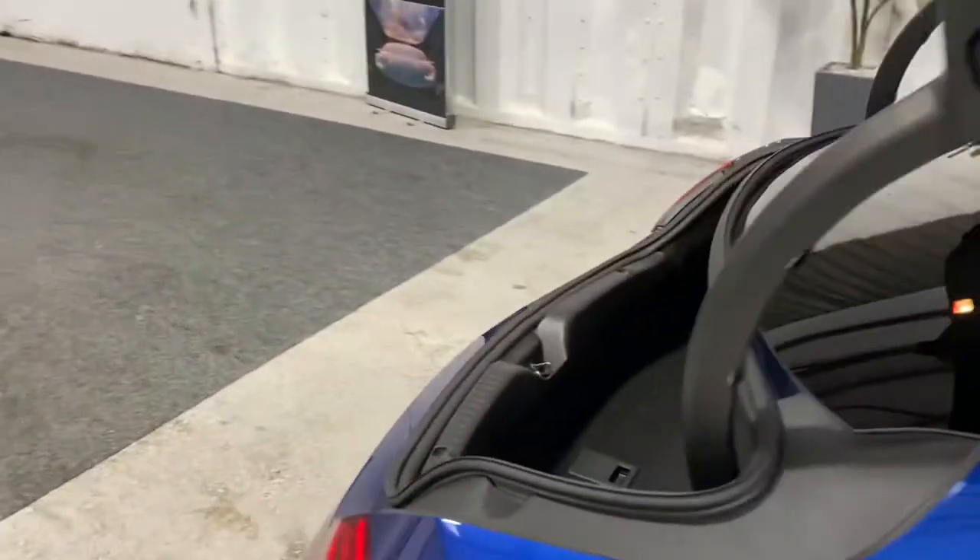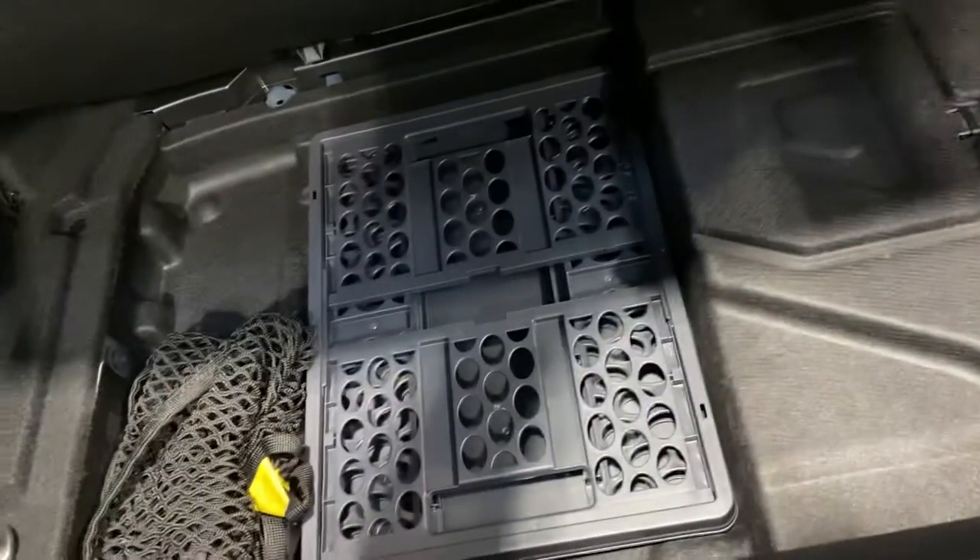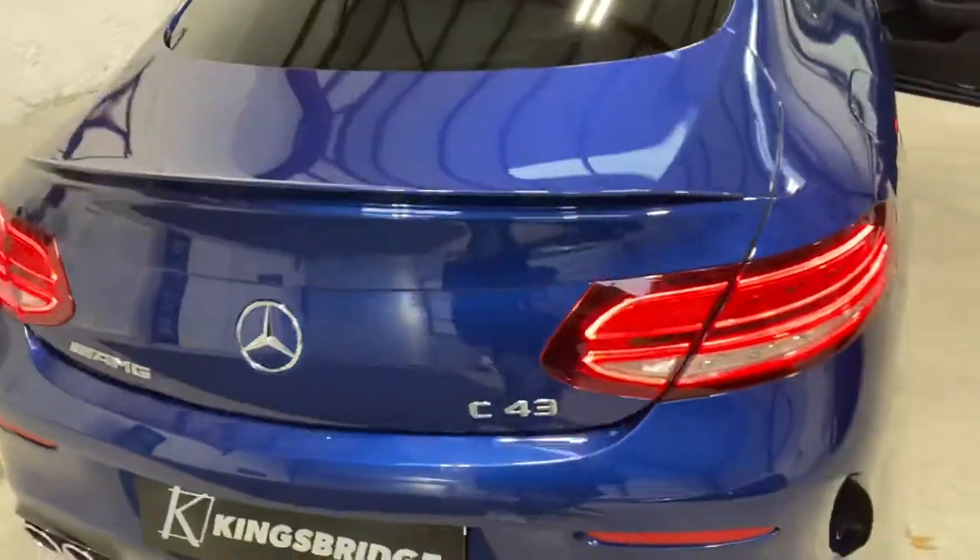There's a pop-up powered boot lid, with a nice big boot area and plenty of storage. Underneath you've got the original load space divider and cargo box. It also has electronic close.